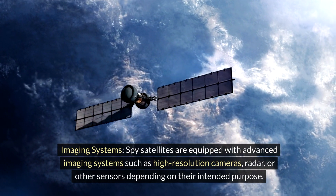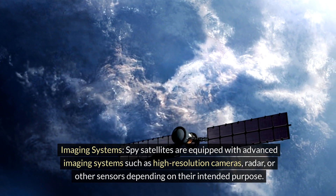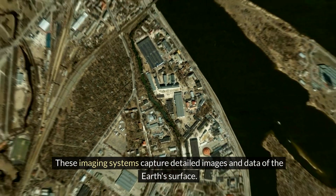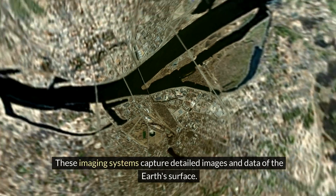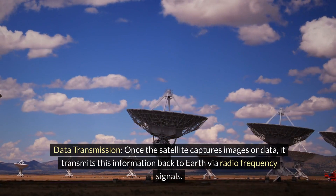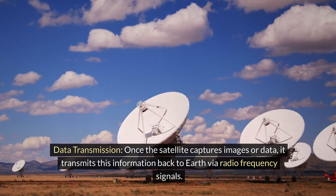Imaging systems: spy satellites are equipped with advanced imaging systems such as high-resolution cameras, radar, or other sensors depending on their intended purpose. These imaging systems capture detailed images and data of the earth's surface.